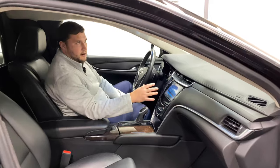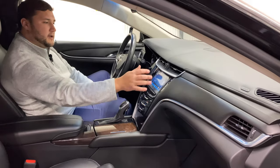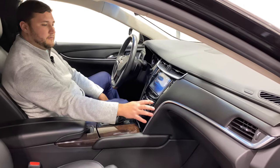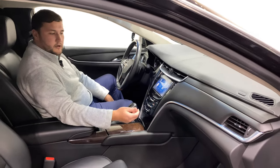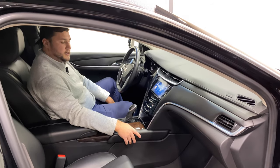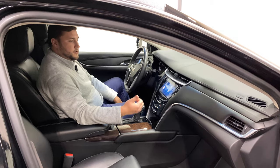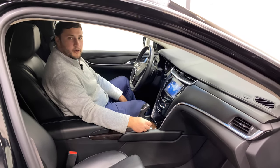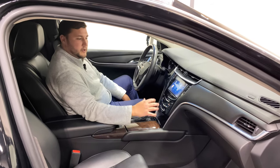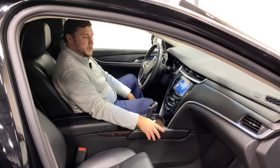Moving into the infotainment area, it has a very nice touchscreen that allows you to navigate through different options. You can easily plug your phone into one of the few USB ports throughout the car and connect via Bluetooth, or listen to podcasts, audio books, or take phone calls while on the road. A really nice added feature in these newer cars that has evolved with today's technology.